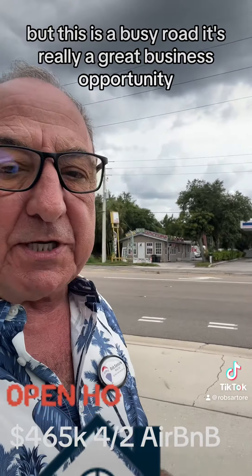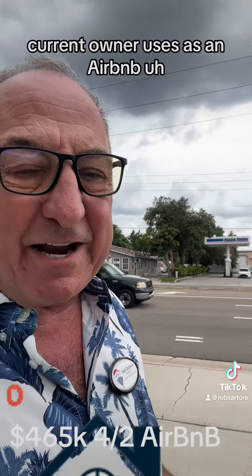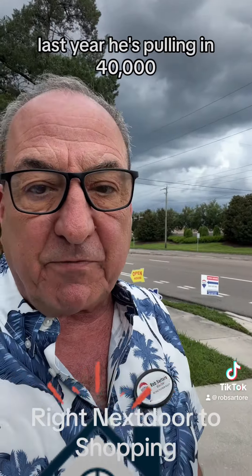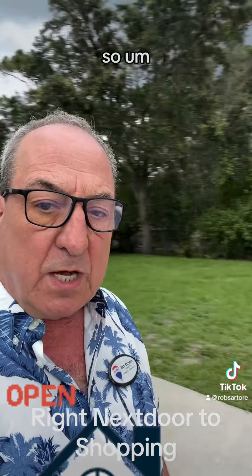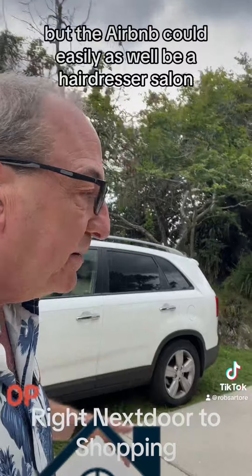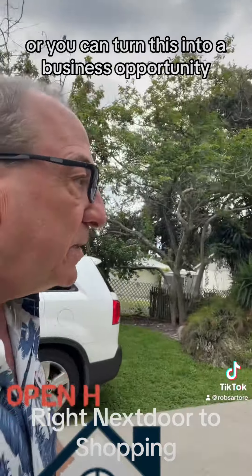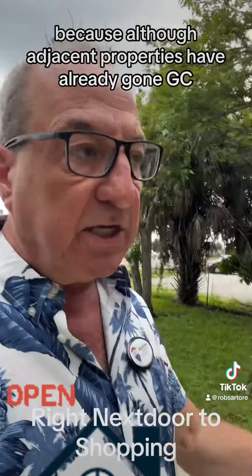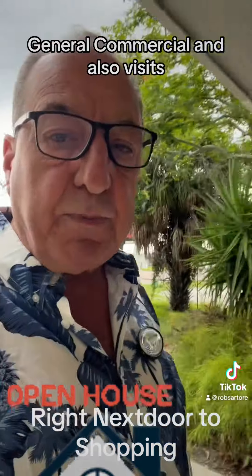It's really a great business opportunity. The current owner uses it as an Airbnb and does quite well with it — last year he's pulling in $40,000. The Airbnb could easily be a hair salon or you could turn this into a business opportunity, because all the adjacent properties have already gone GC, general commercial, and also business.